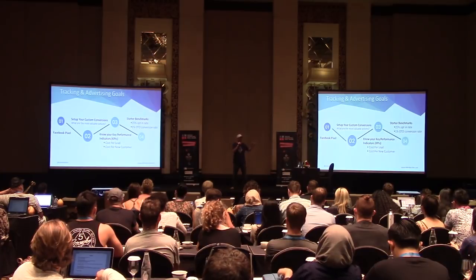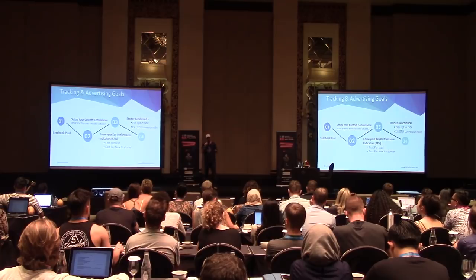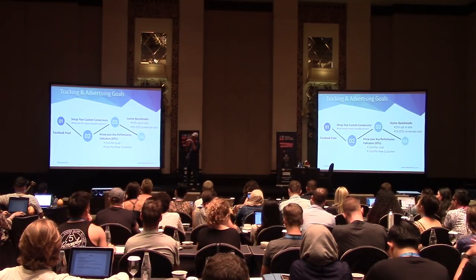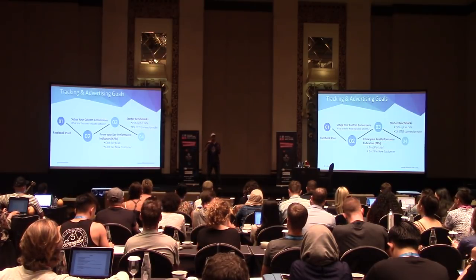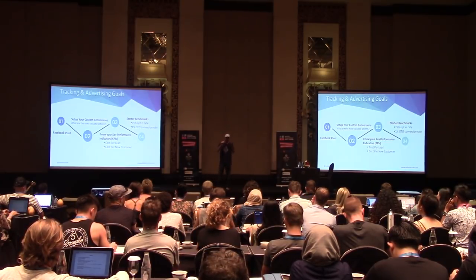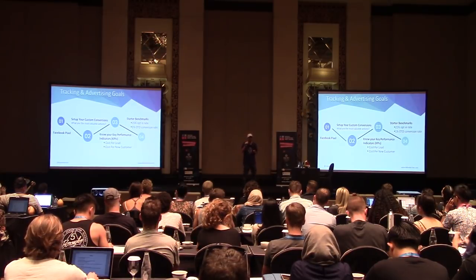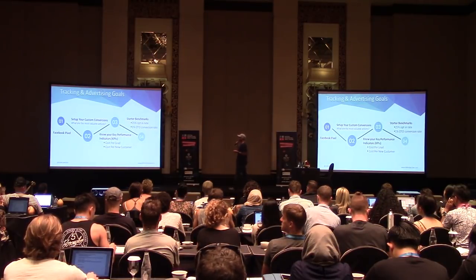Now we're ready to get into the Facebook ecosystem. You've got your funnel built — now set up your tracking. The Facebook pixel goes in the header of every page on your website and every step in your funnel. If you have a third-party shopping cart like SamCart or similar, it has to go on that as well. Then set up your custom conversions at the main points in your funnel. For me, the two I track are when someone becomes a lead, and when someone becomes a customer.